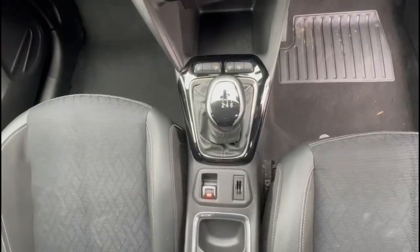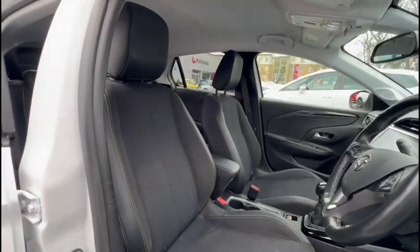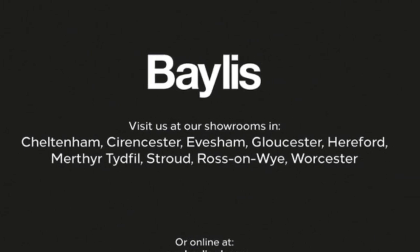A 6-speed manual gearbox and great part leather upholstery with a height adjustable driver's seat. If you're interested in this vehicle, please give us a call at Bayless Vauxhall.